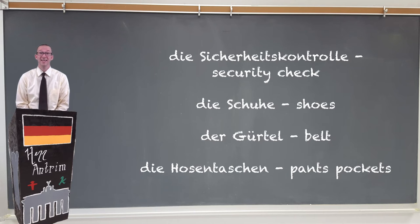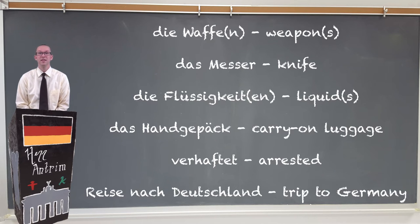You'll need both your Boardkarte and your Reisepass in order to get through the Sicherheitskontrolle — your security checkpoint. They will more than likely make you take off your Schuhe (shoes), your Gürtel (belt), or anything that may be in your Hosentaschen (pants pockets). Make sure that you don't have any Waffen (weapons), Messer (knives), or Flüssigkeiten (liquids) in your Handgepäck, or carry-on luggage. Otherwise you might get verhaftet, or arrested, and you'll never make it on your Reise nach Deutschland.